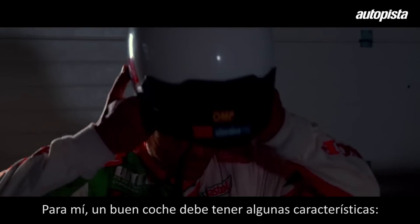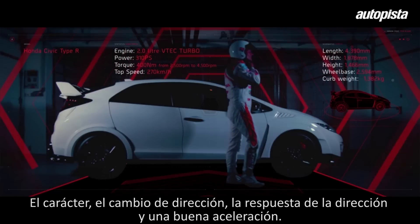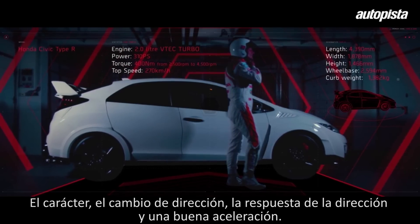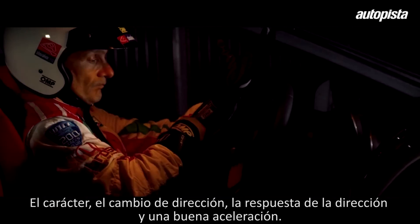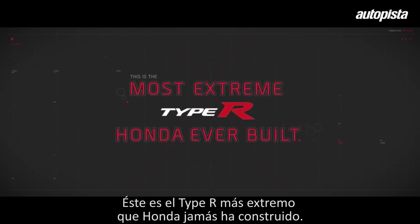For me, a good car must have some characteristics: the sharpness, the change of direction, the feedback from the steering, and very good acceleration. This is the most extreme type of Honda ever built.